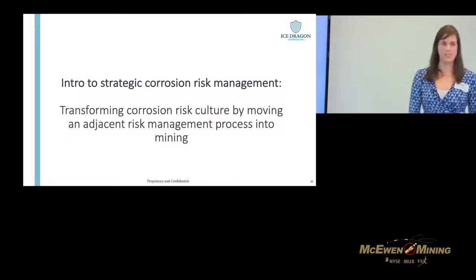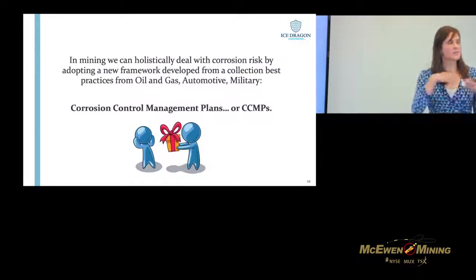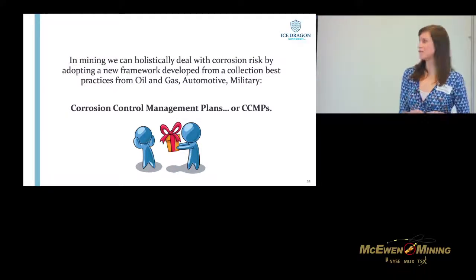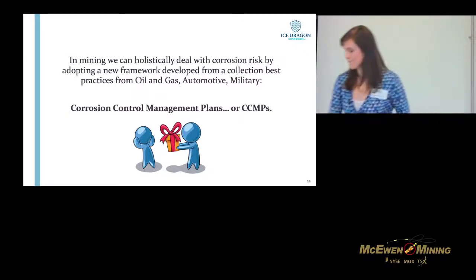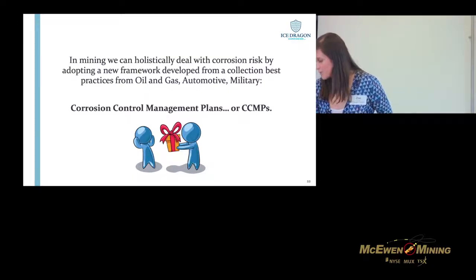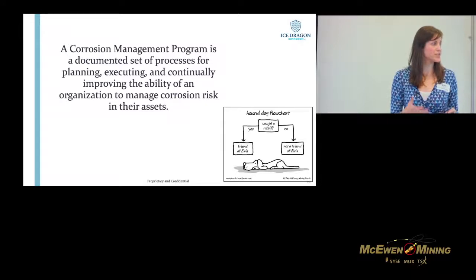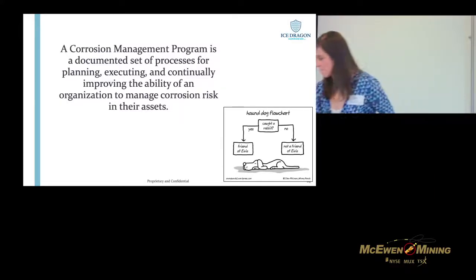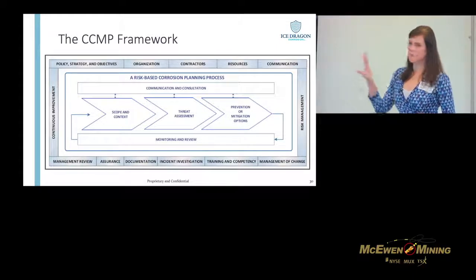I want to give you a bit of an introduction to strategic corrosion risk management. Like I said, this is something we're borrowing — or stealing — these processes and ways of thinking from other industries that are a little further ahead, such as oil and gas where there are a lot of regulations around corrosion, as well as automotive and military. So what is a corrosion control management plan? It's actually very simple — it's really just a set of processes that allow a company to manage the risks around corrosion for their assets.